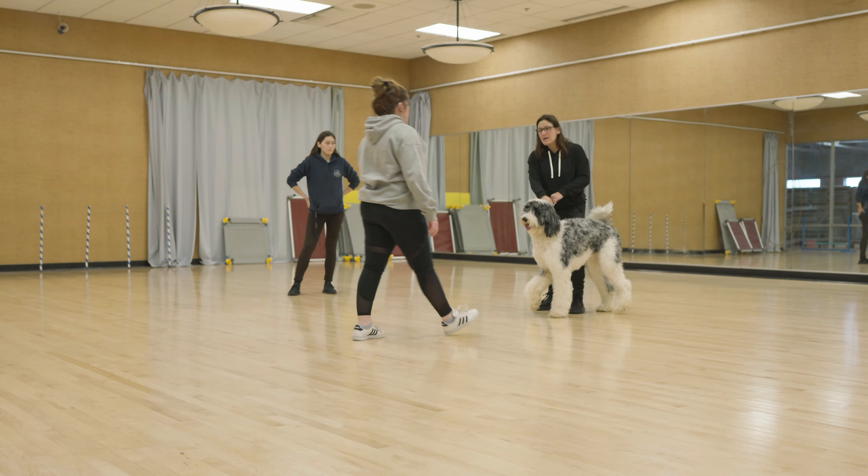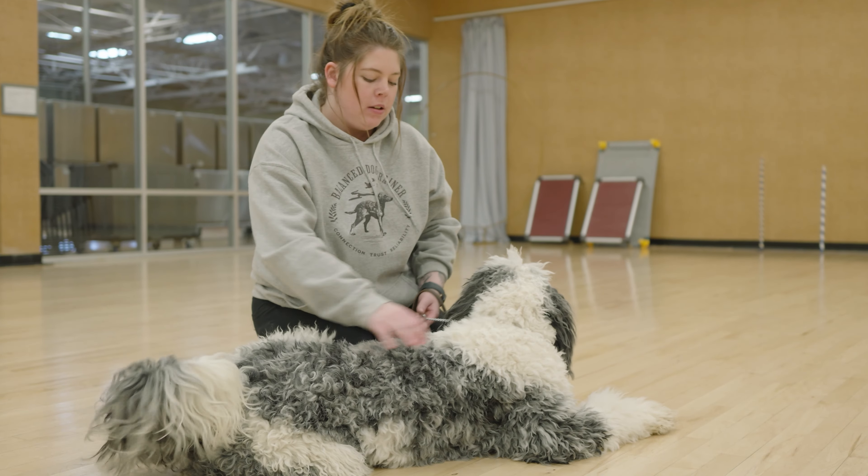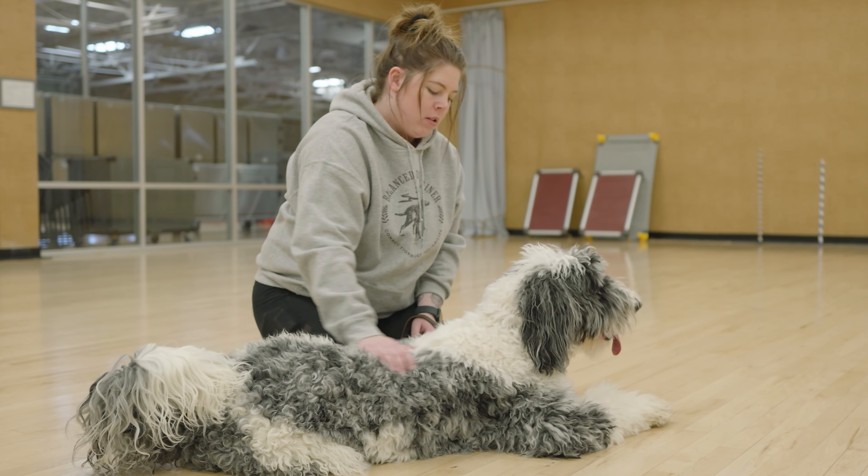I'm Hannah, the head trainer here at Partners. Nicole has recently called me into one of Scout's training sessions because she's really struggling with some of his mounting behaviors.